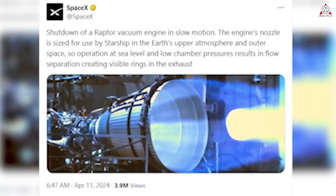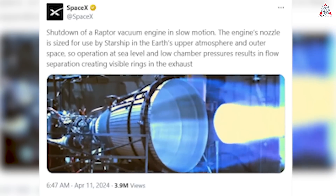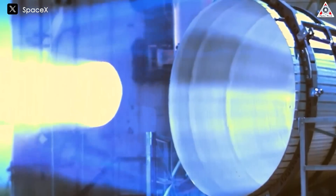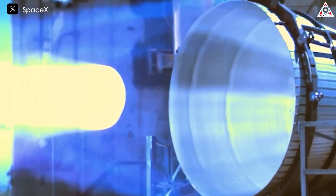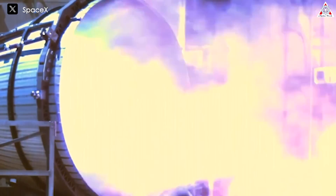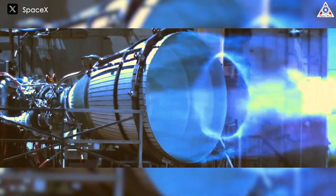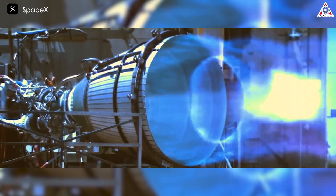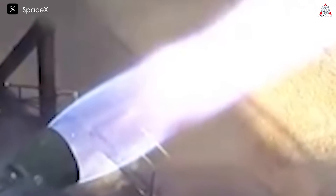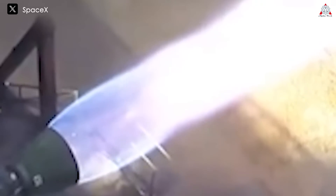With a separate video of the Raptor vacuum engine test posted by SpaceX in early April, we have a more stunning view of the beauty and power of this engine. In the video, the engine is in the process of shutting down with a magnificent blue exhaust plume, and we can see the vortices forming and moving inside the nozzle as the engines throttle down. These vortices occur due to a phenomenon known as flow separation.